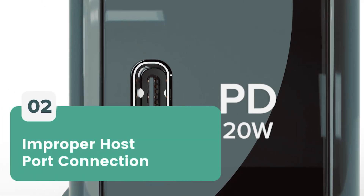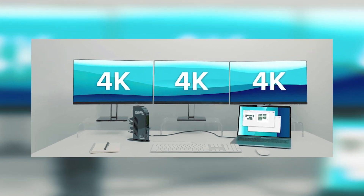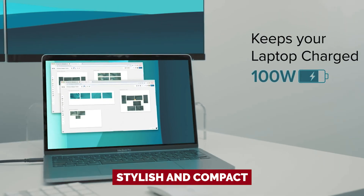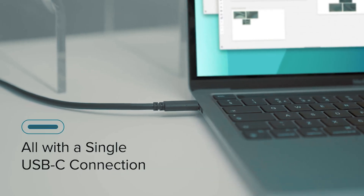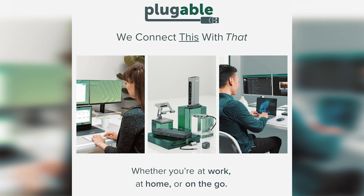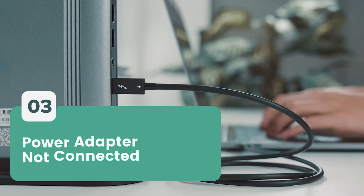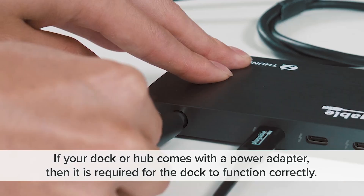While this dock opts for USB-C instead of Thunderbolt, don't worry — if you're not streaming 4K videos while running a virtual marathon, this baby can handle your everyday needs with ease. Stylish and compact, the Plugable docking station is your ticket to a sleek workspace that doesn't skimp on function. If you're ready to embrace a neat, efficient setup that makes your life easier, this docking station is the upgrade your desk has been craving. Your future organized self will thank you.